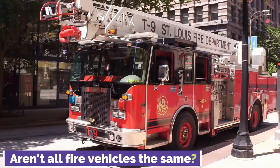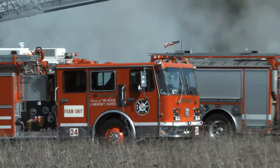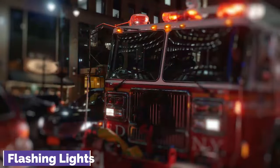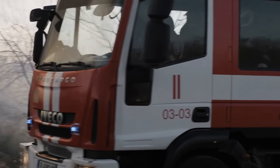Aren't all fire vehicles the same? You may be wondering. Firefighting vehicles have always had a distinct appearance. They are bright red, quite massive, and equipped with flashing lights. But that's not the only way they may appear.